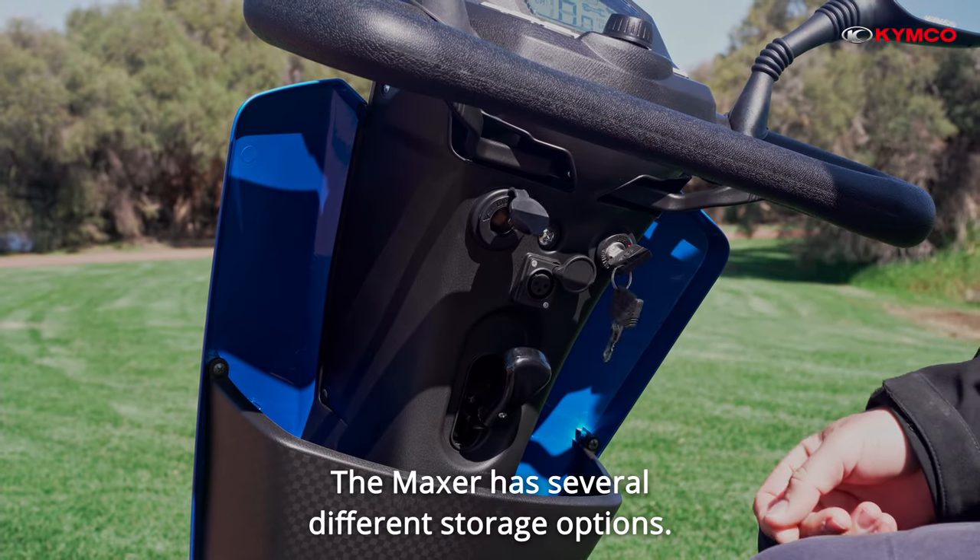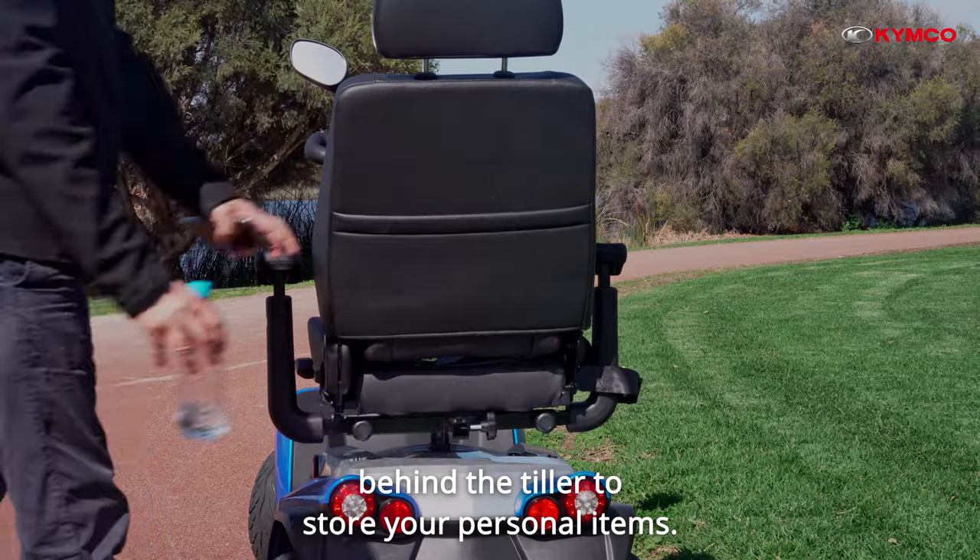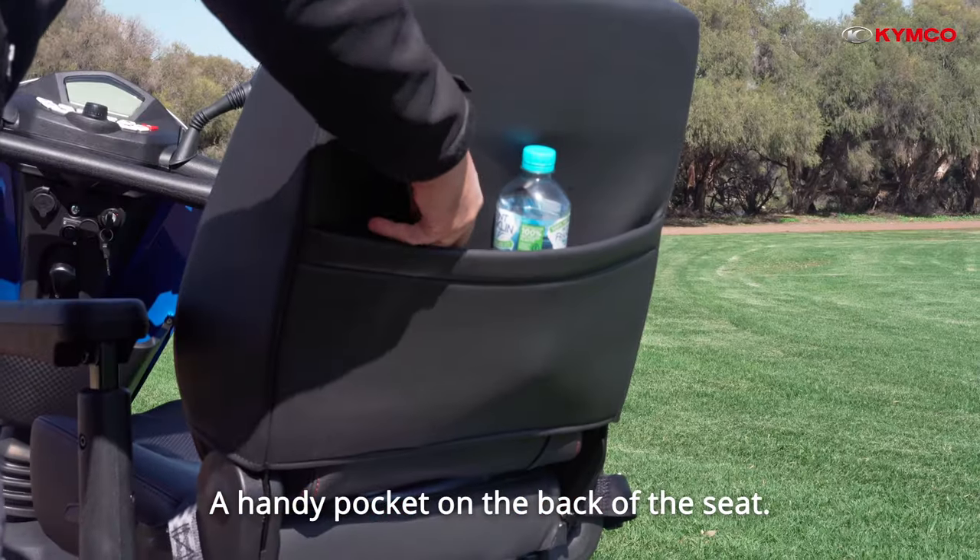The Maxxer has several different storage options. These include a hidden compartment behind the tiller to store your personal items, and a handy pocket on the back of the seat.